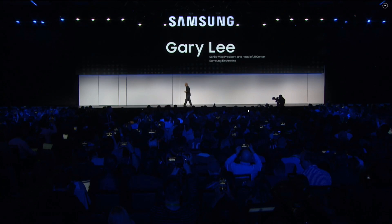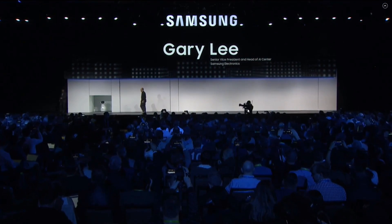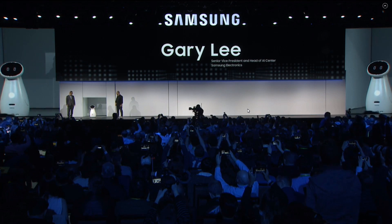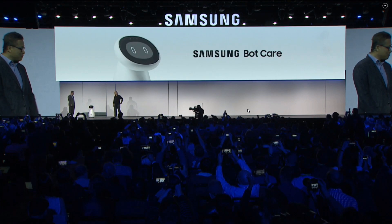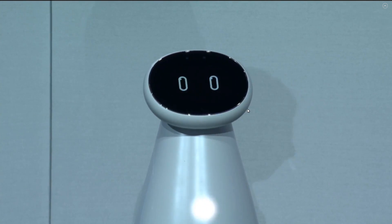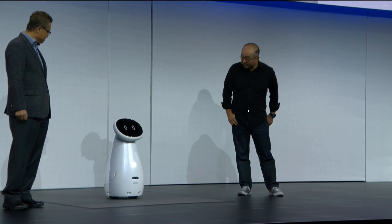So for this, please welcome Gary Lee and a very special guest. Now, please meet my new friend, Samsung Bot Care. Hello. Hello. Hi, Samsung Bot Care. So, what do you have for us today?